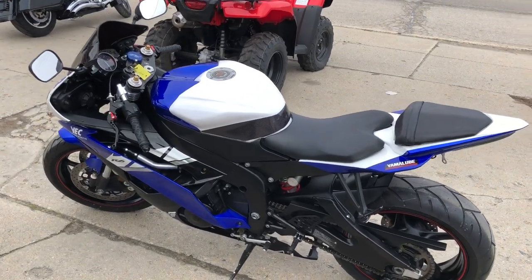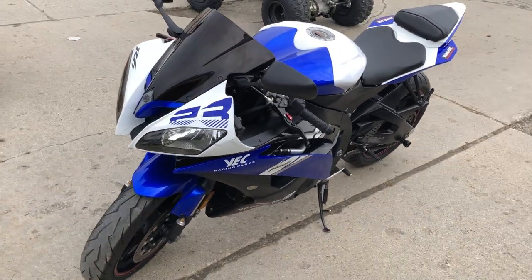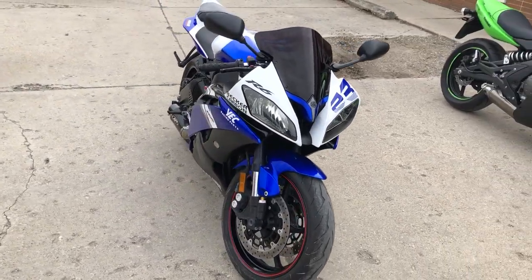CRT carbon drumming members, blackout windscreen, fender eliminator kit with integrated LED taillight, rear spindles, and the M4 carbon fiber shorty exhaust — sounds great. The front is strong, everything works, it needs nothing.